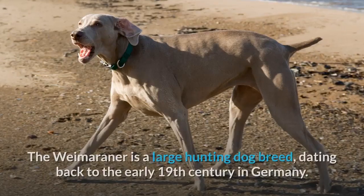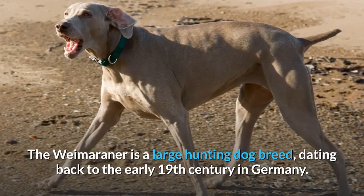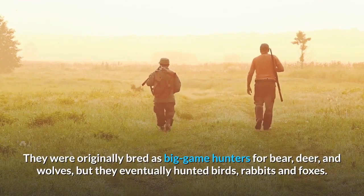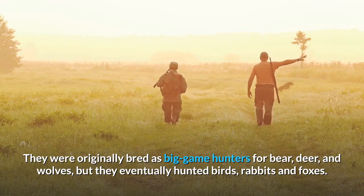The Weimaraner is a large hunting dog breed dating back to the early 19th century in Germany. They were originally bred as big game hunters for bear, deer, and wolves, but they eventually hunted birds, rabbits, and foxes.